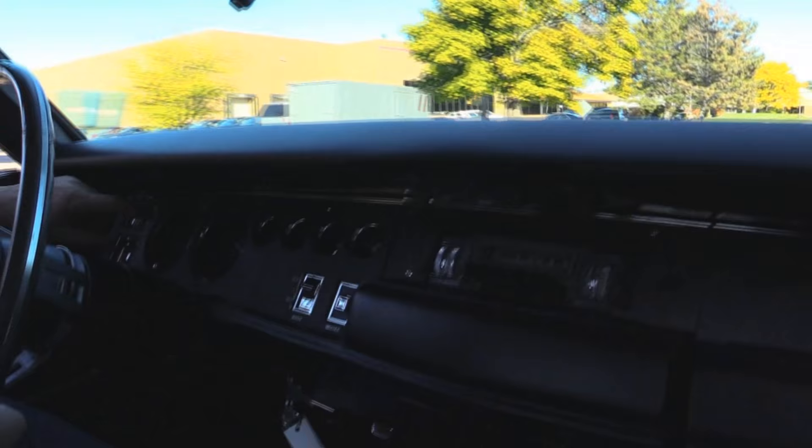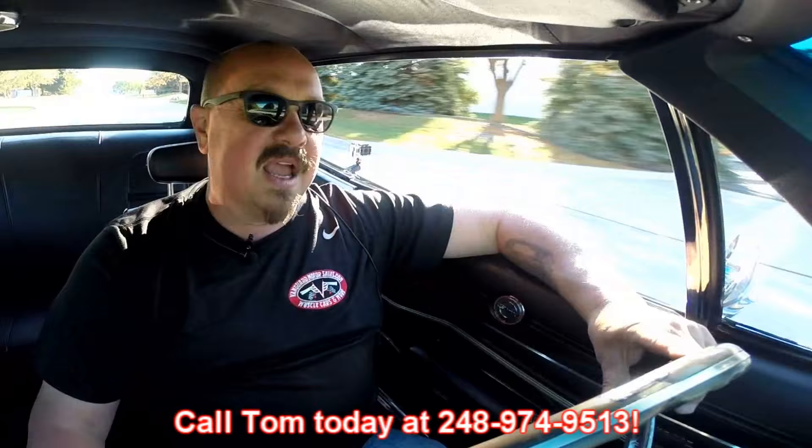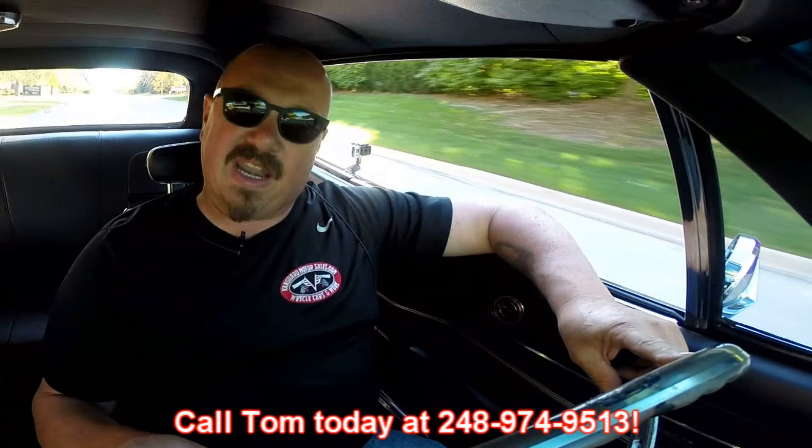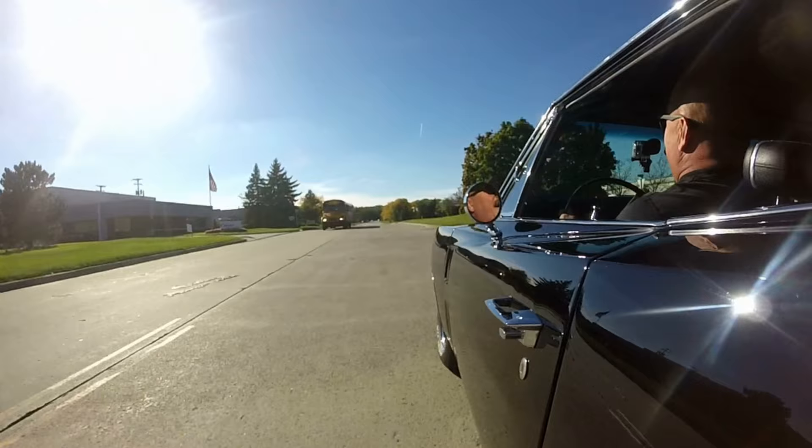I'll tell you what — accelerator's working, and this baby is sweet. Down here on the dash, the tach is working, the speedo's working, and the dash looks fantastic. The AM radio is working, but you hear what you used to hear with AM radio — just a bunch of static. Now at Vanguard Motor Sales, we are shipping experts. We can ship this 69 Charger anywhere in the world — give us a call at 248-974-9513. If you want to drive it nice and easy, the exhaust isn't too loud. But if you want to fast and furious this baby, just drop the hammer and she will go. She sounds fantastic.